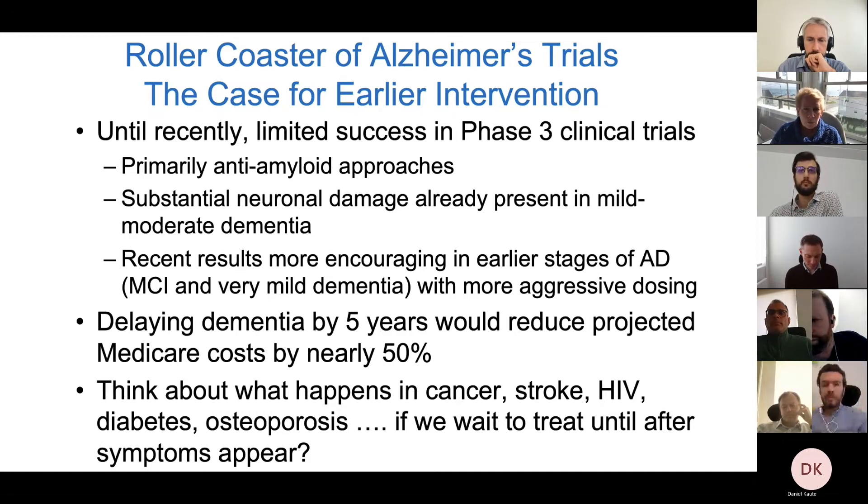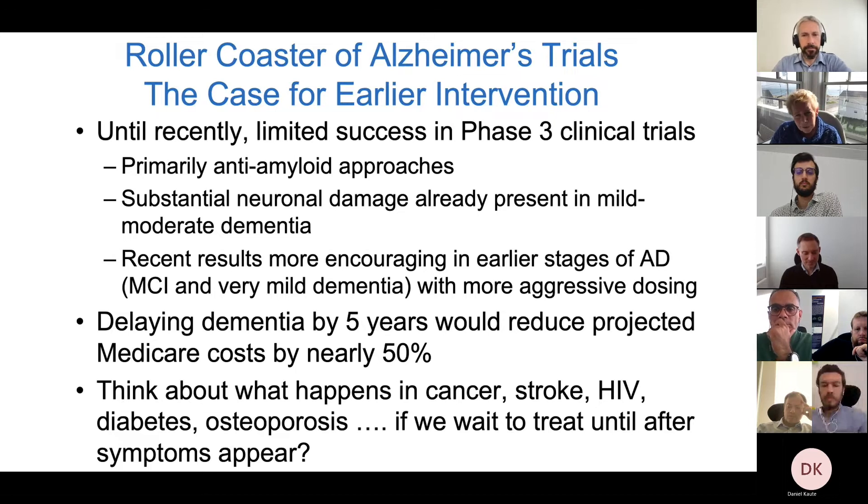As we move earlier to a stage of MCI or very mild dementia, and particularly with more aggressive dosing, there are more encouraging recent results. Importantly, we don't actually have to cure Alzheimer's disease — what we really need is to delay the terrible dementia stage. If we could delay it by even five years, we would reduce the costs in our country by nearly 50 percent, because the expensive stage emotionally and financially is much later. This is what we do in every other disease where we've had success — cancer, stroke, HIV/AIDS, diabetes, osteoporosis — by treating people before they have symptoms.